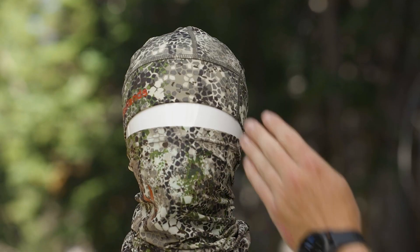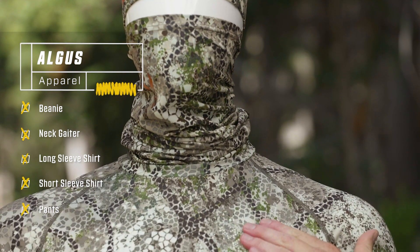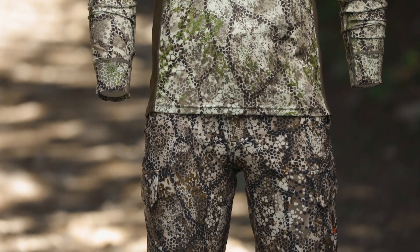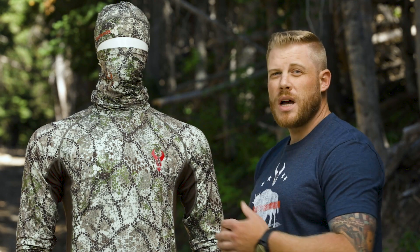The Algus line features a beanie, a neck gaiter, a long sleeve Tech shirt as you see here, a short sleeve option of the same shirt, and the Algus pant. All are unlined and very thin, very breathable, quick dry, and moisture wicking for those warm to hot conditions.